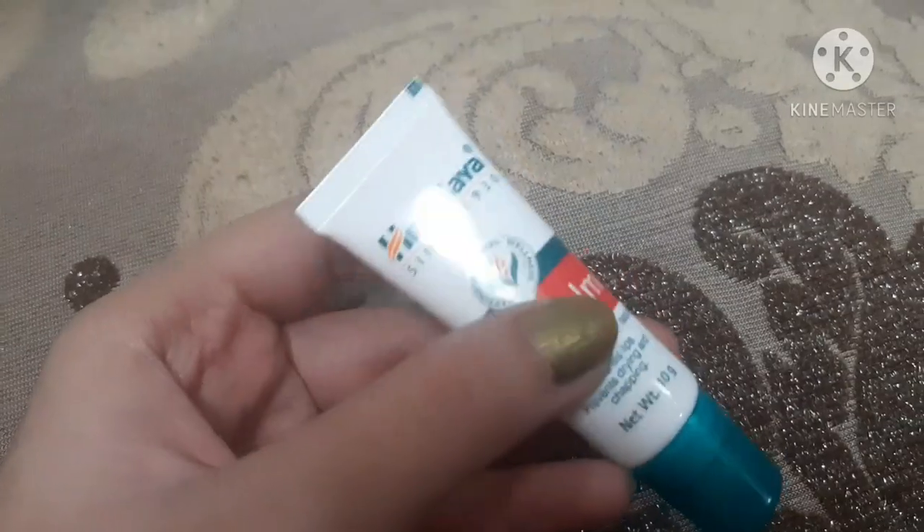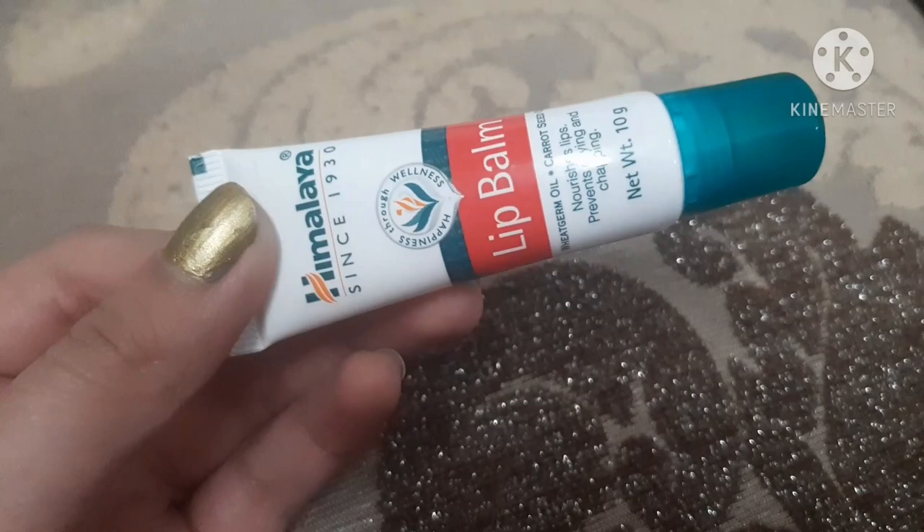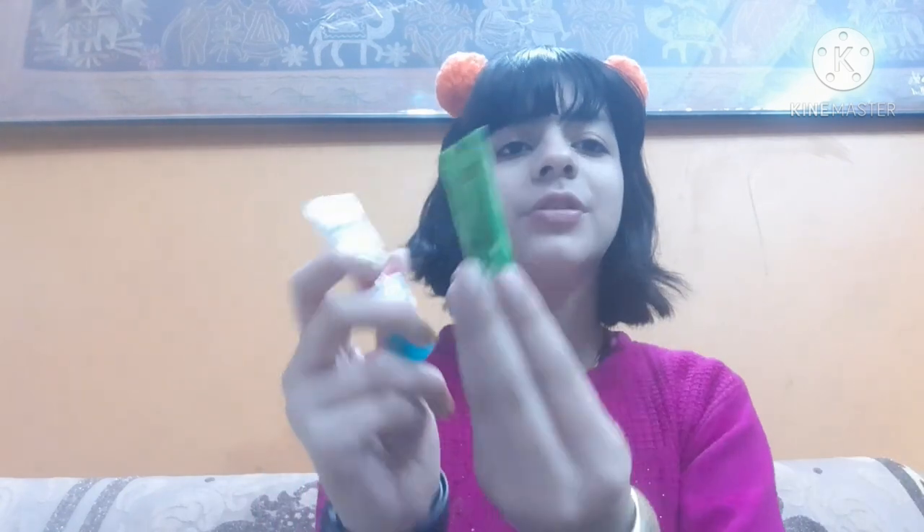The next lip balm is from Himalaya — this was purchased by my mother but I want to show it to you. Himalaya is a very nice old Indian brand. This one is just 35 rupees for 10 grams. It's a very nice and moisturizing lip balm that keeps your lips hydrated for a good period of time. It was available for 28 rupees before but now costs 38 rupees. It's easily available in any medical store. Both these first lip balms are crystal clear with no tint.